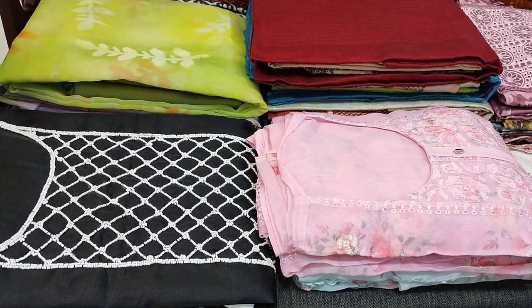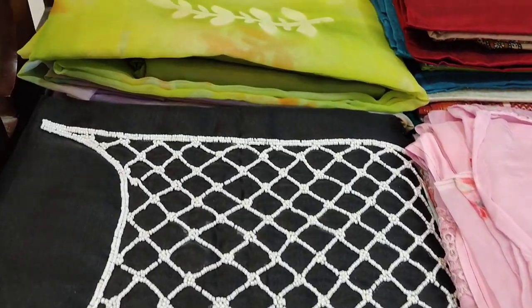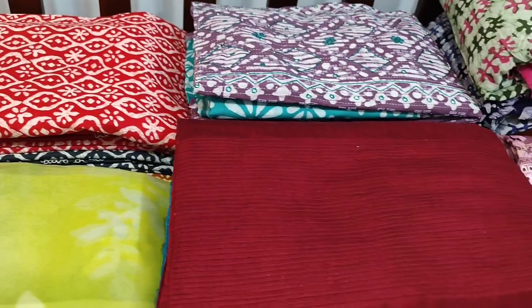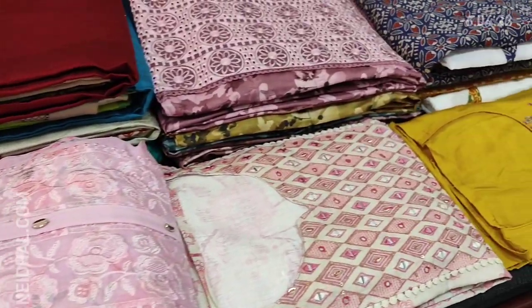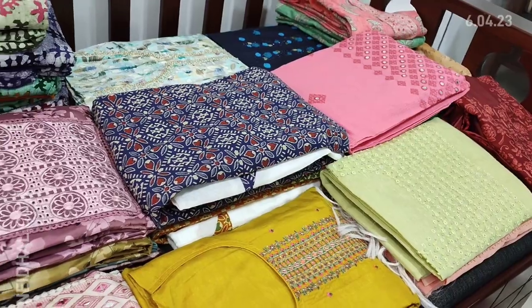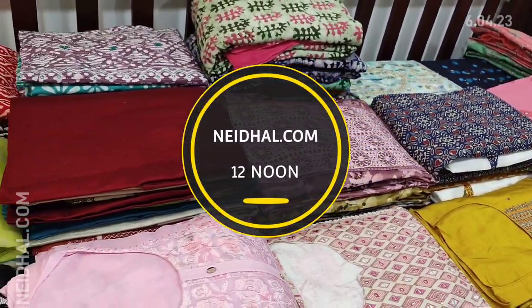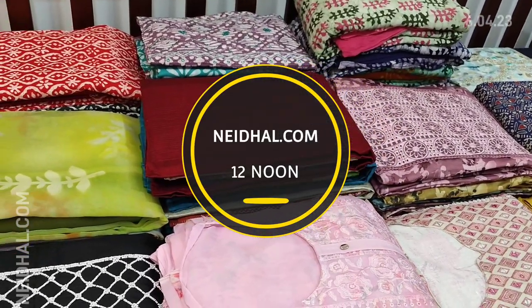Hello viewers, welcome to Neidhal Online. Today we are going to see 18 designs in designer regular and fancy dress materials, price ranging from 899 to 2999. All these products will be available on our website neidhal.com from 12 noon onwards. You can place your order directly from our website and we do free shipping all over India. Orders placed today will be shipped on 9th April and tracking details will be shared to your email and SMS on 10th April, so please order accordingly.